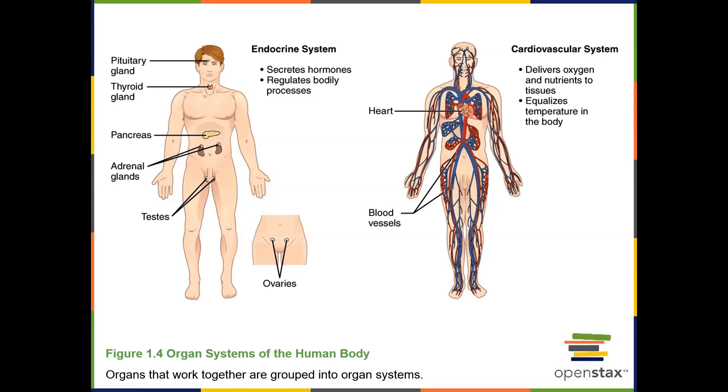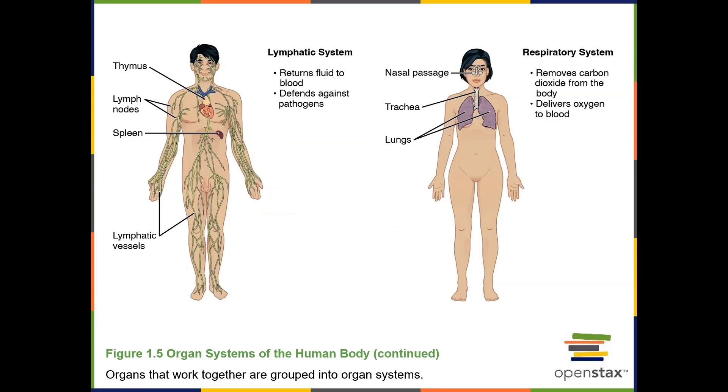The endocrine system glands produce hormones that are chemical signals which travel through the blood throughout the body in order to regulate other organs. The cardiovascular system includes the organs of the heart and blood vessels. Its functions are to circulate blood around the body in order to deliver nutrients to organs and cells and carry waste products away from those organs and cells.